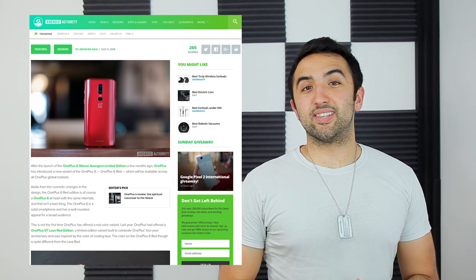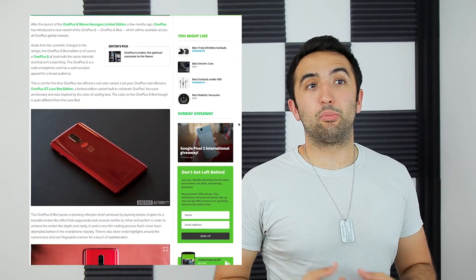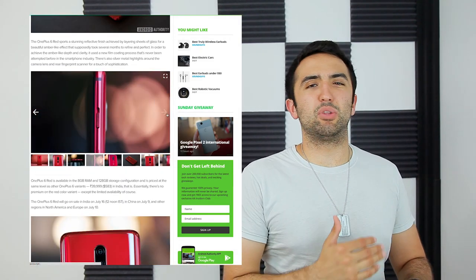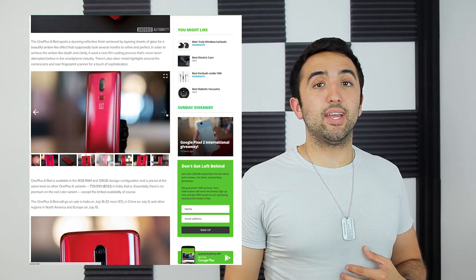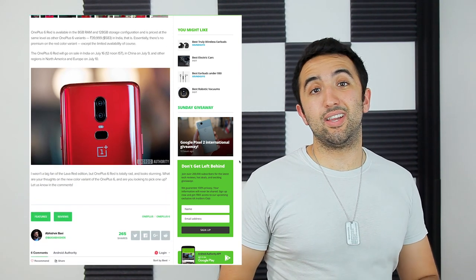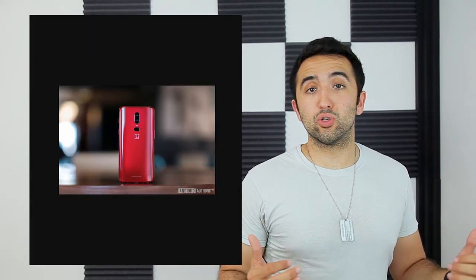Just in time for Independence Day here in the United States, OnePlus decided to bring us a fully red OnePlus 6. It reminds me a lot of the Product Red iPhone 8 and 8 Plus — that kind of cherry candy apple-ish red, not something too bright and obnoxious. It's only available in the variant with 8GB of RAM and 128GB of storage, so it'll set you back $579. It's coming out in the United States, India, and Europe, and it looks really awesome. For those of you who have been waiting for a vibrant OnePlus 6, this just may be your shot.